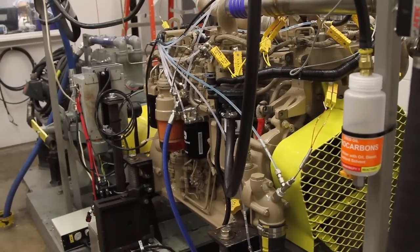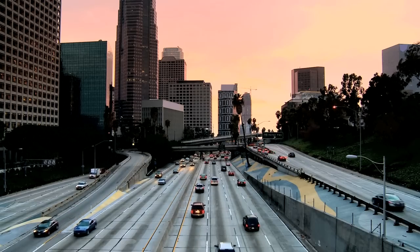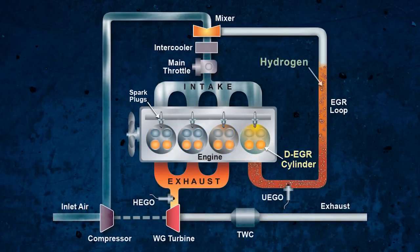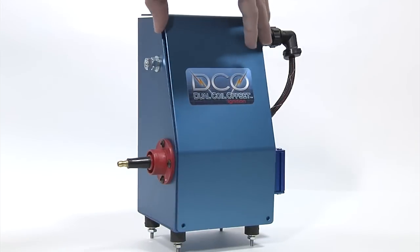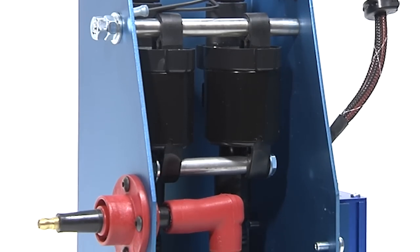Diesel engines typically operate at lean air-fuel ratios and high compression ratios, which have traditionally made them more efficient than conventional gasoline engines. The Institute's DEGR demonstration on a four-cylinder engine integrated 25% EGR; the exhaust from one cylinder was diverted back to the engine air intake system. This high level of EGR dilution is made possible with Southwest Research Institute's dual coil offset ignition system.